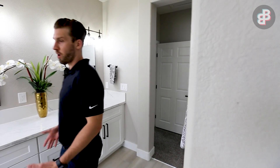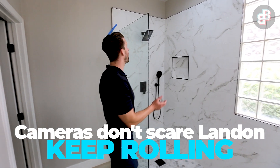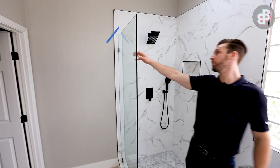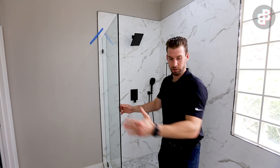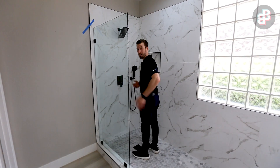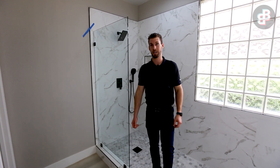Coming into the master bath — super bright, very nice. This is the master shower, super custom. It's big, but the glass is way too short. We did want the fixed panel, and it's also chipped. This glass should have been about another three to four feet longer, because when I'm standing in the shower, unfortunately my buns are out of the shower. Definitely got to make a call on that because it's not right.